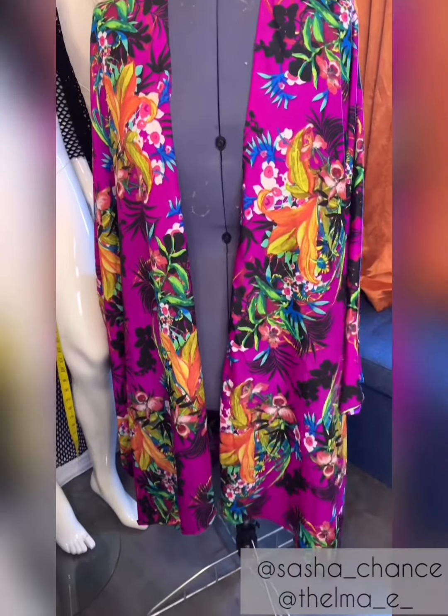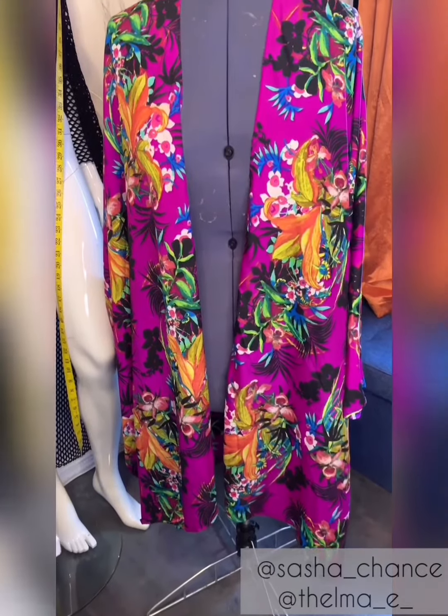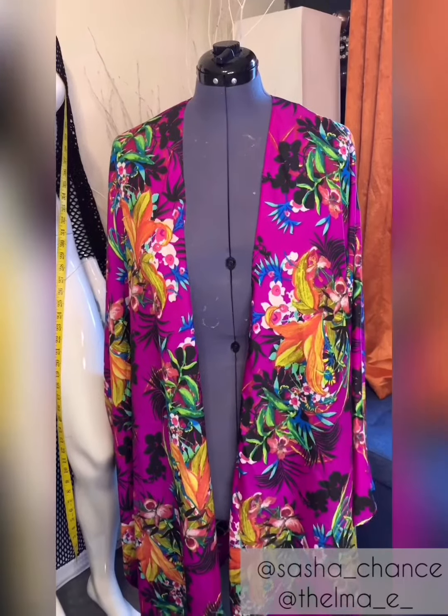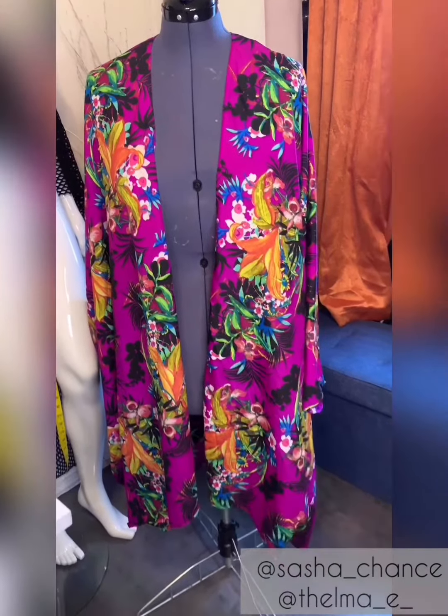These kimono type styles have really become a staple to the Thamai closet because they're simple, comfy, they flatter all shapes and sizes, and can literally be dressed up or down. When I make them I try to choose a beautiful flowy fabric that stands out and is eye-catching.